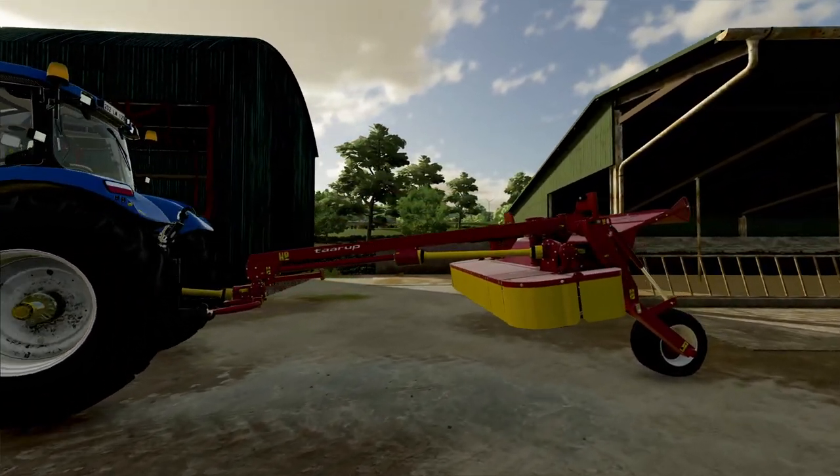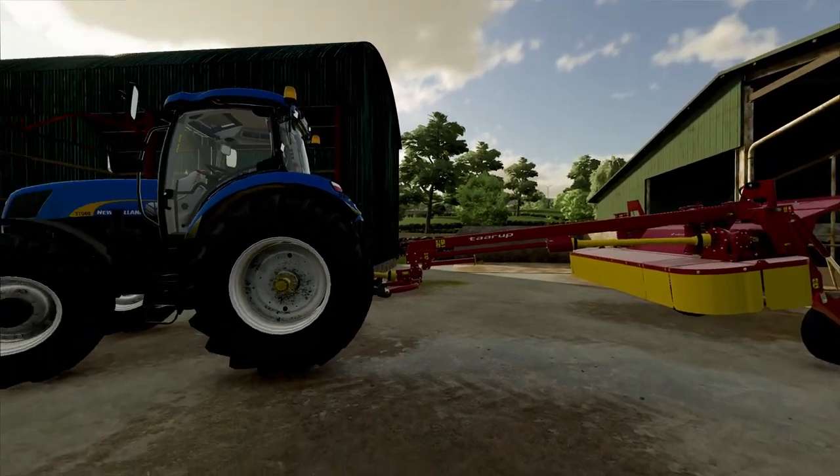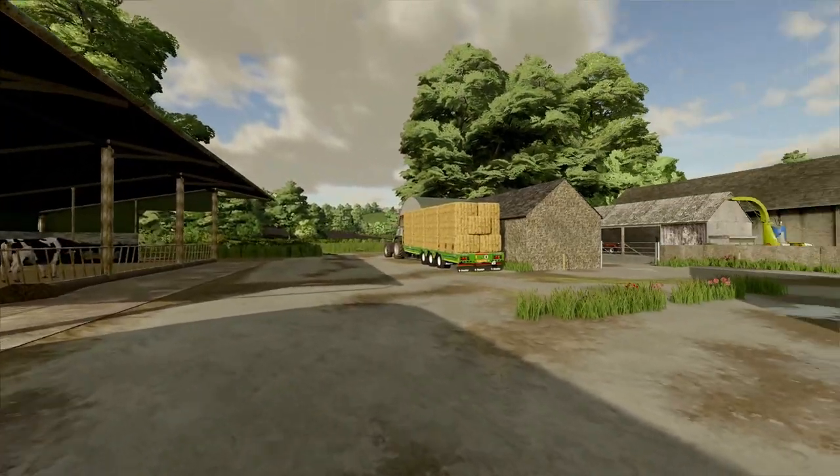The T7060's here and we bought this Tarot mower that we saw at the auction. We've been having a little bit of a play on that.